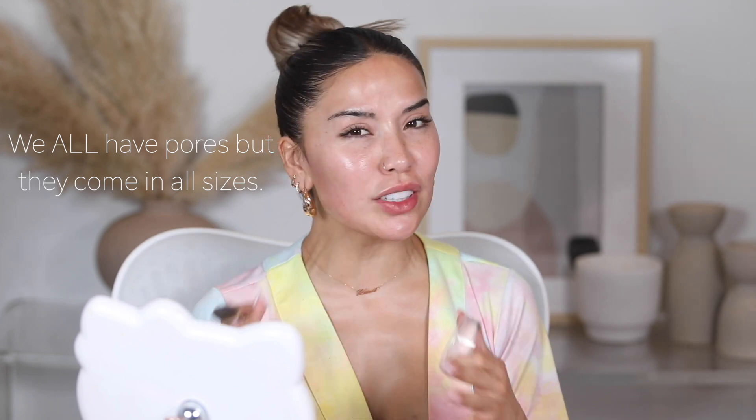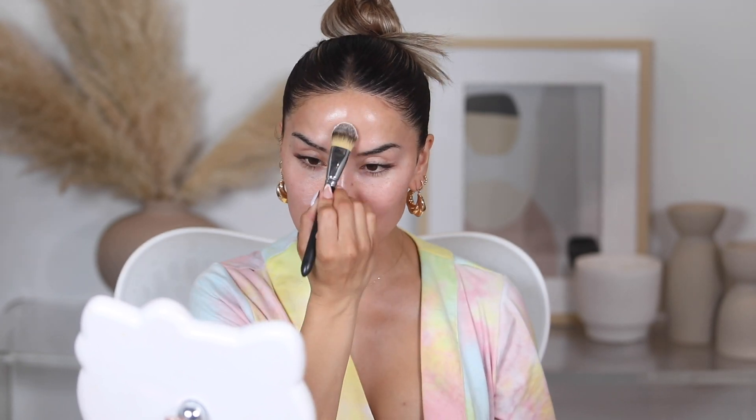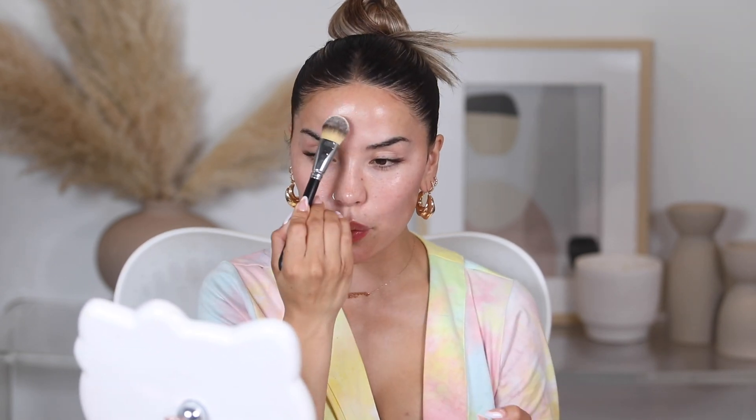If you end up doing this technique, just know it will leave you a little red for a few minutes but it does go down. Now that everything has settled in, we're going to jump into some primer — this is optional but I do recommend it for problem areas. I do have pores that are visible and I like to even them out as much as possible. I'm using the ELF Putty Primer, applying it with a foundation brush just to the areas where I feel my pores are a little more enlarged, since it does somewhat mattify the skin.